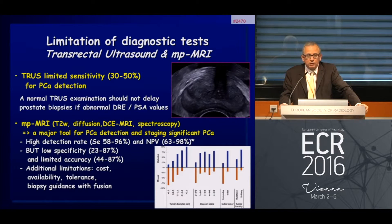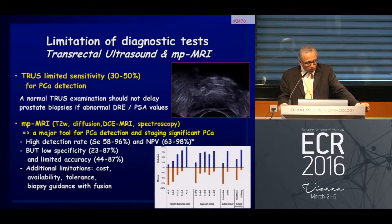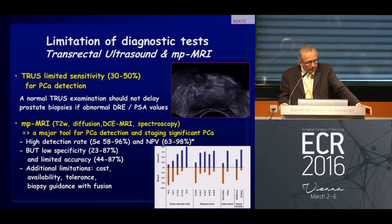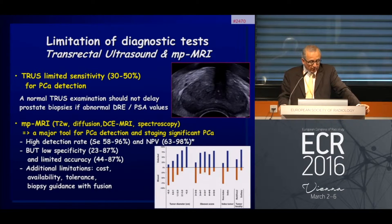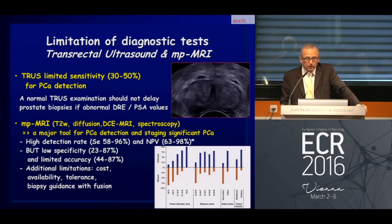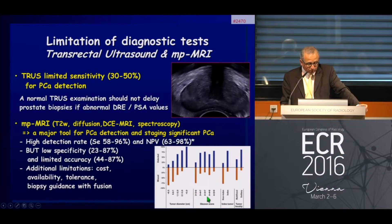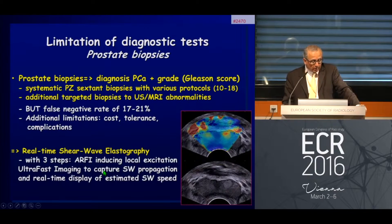Multi-parametric MRI is now almost the reference tool for the diagnosis of prostate cancer, at least for targeting. It is clearly a major tool and improves staging in significant prostate cancer. However, despite its high detection rate and high negative predictive values, specificity and accuracy remain pretty low. Looking at this graph, when the lesion diameter is below one centimeter, we are missing almost 70 percent of lesions, and when the Gleason score is below seven, we are also missing almost 70 percent of lesions.